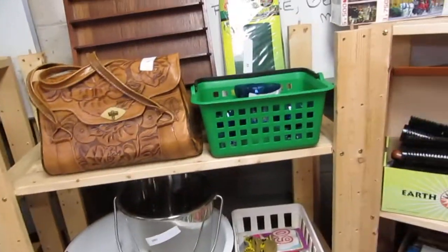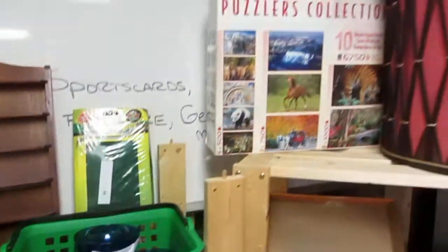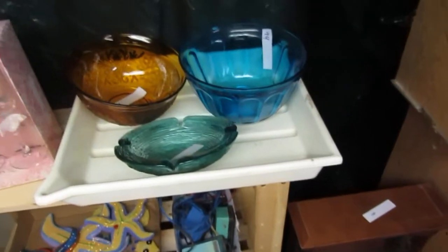Some more leather work, cups, a cage carpet for a lizard. Puzzles, lampshades, wine glasses, anniversary glasses. And we've got some really cool bowls — hopefully you can see them, they're really neat.